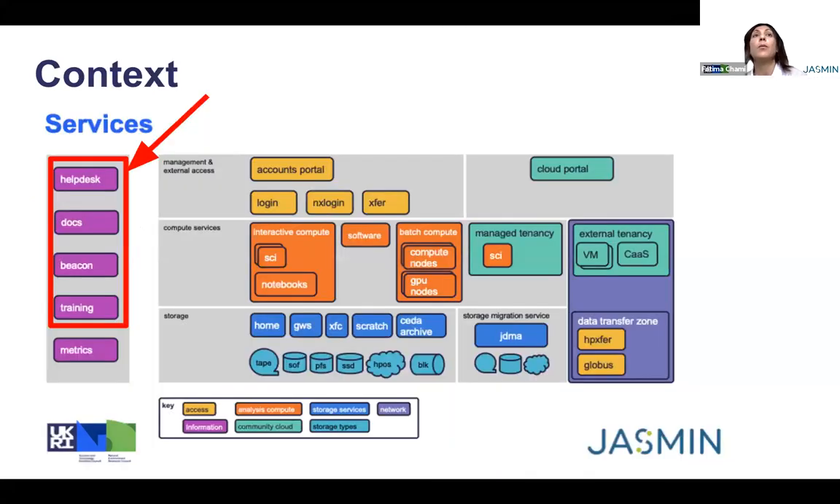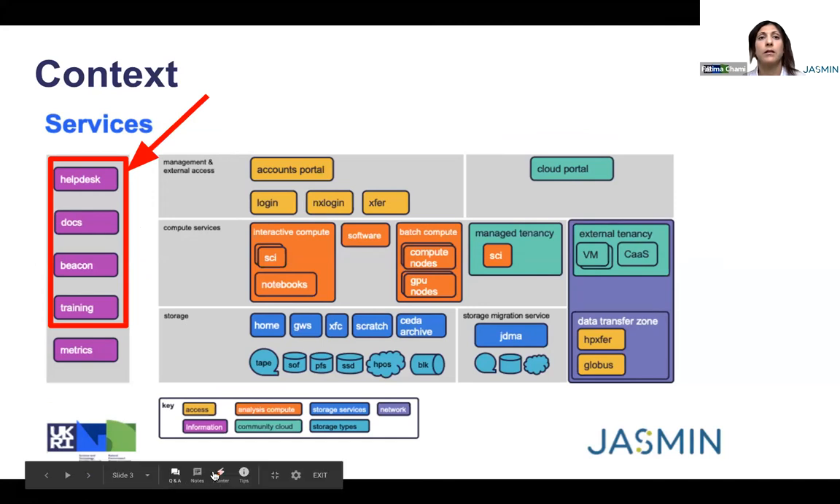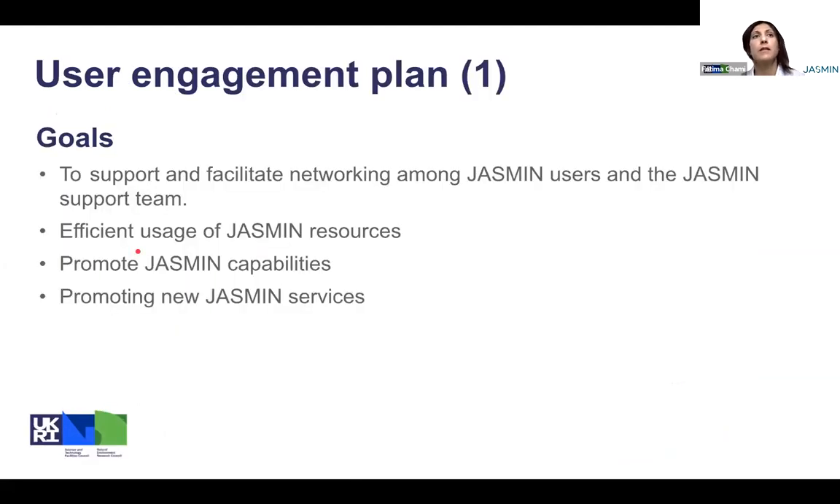So, what is Jasmine user support? It covers different areas from help desk, to docs, to training. And why we need to do all this, mainly the training, because training helps in engaging on a one-to-one basis. It also helps users to interact among themselves and interact with the Jasmine service provider team, and encourages users to use the facility in a more efficient way through sharing their experience.